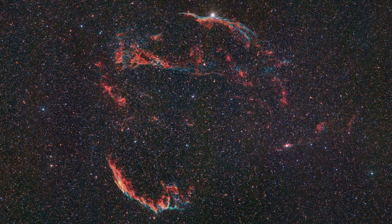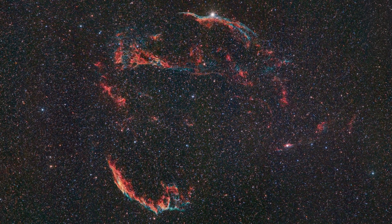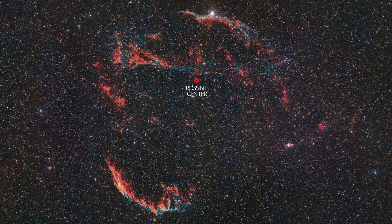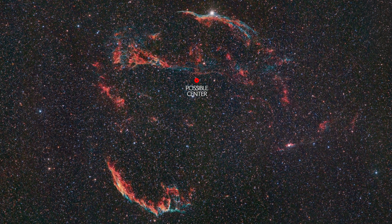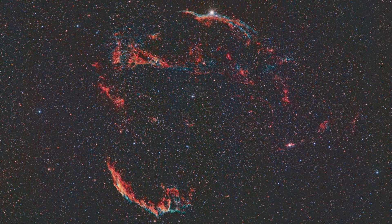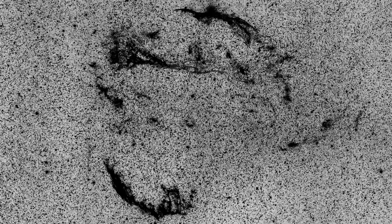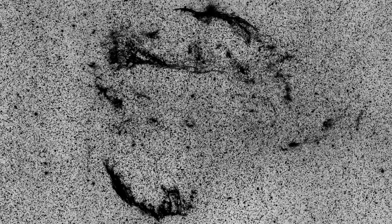There is no neutron star at the center of this nebula. There is one at the base of the blown-out region, but of unknown distance. The intertwined rope-like filaments of oxygen, sulfur, and hydrogen gas are all that remains visible of what was once a star in our Milky Way Galaxy.